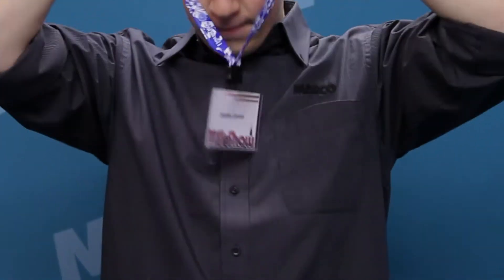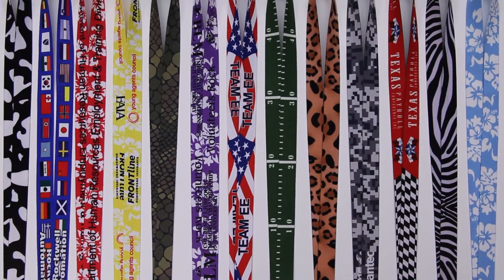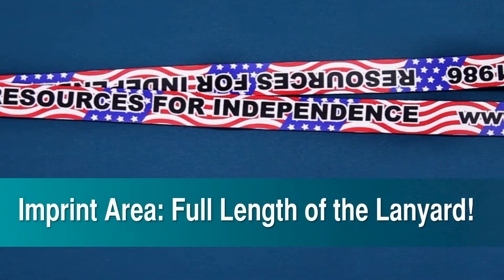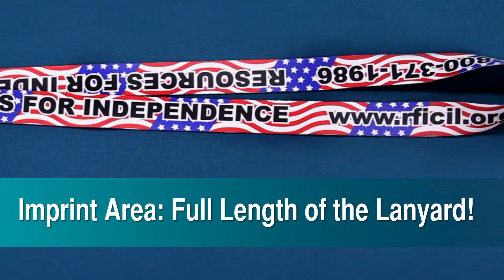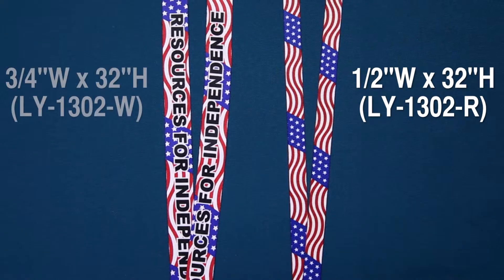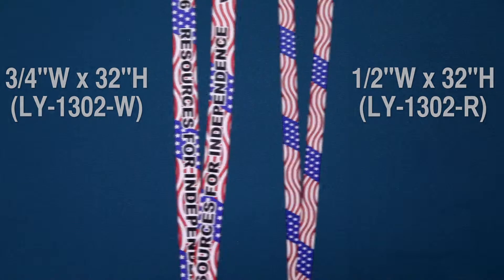Lightweight and inexpensive, these lanyards have a wide variety of unique full-color stock designs for you to choose from. Your company's logo can be imprinted from end to end on the outer wearing side of the lanyard. You can choose from either the one-half by 32 inch or a wider three-fourths by 32 inch size, whichever will fit your needs.